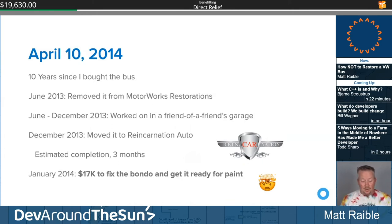They said it would be seventeen grand to fix the bottom, get rid of the Bondo, and get it ready for paint. I expected to spend twenty grand total and be done with it. April 23rd, 2014: I asked them if they could have it done by July. They said yes, it'd be painted by the second week of June — at $4,500 per week. I was making good money on a contract with Oracle, so I said let's do this.